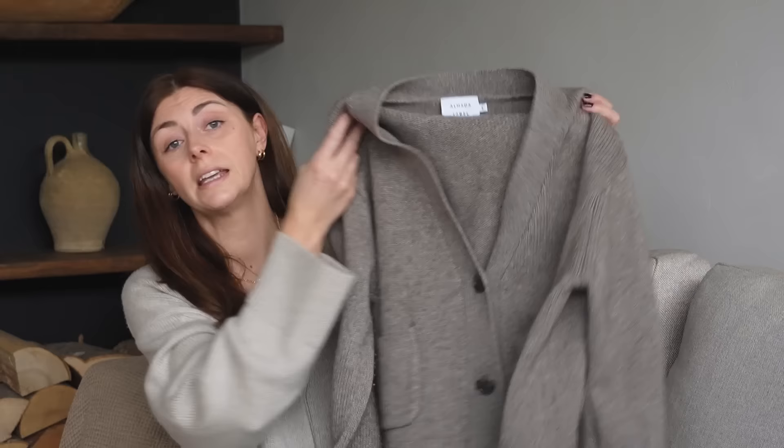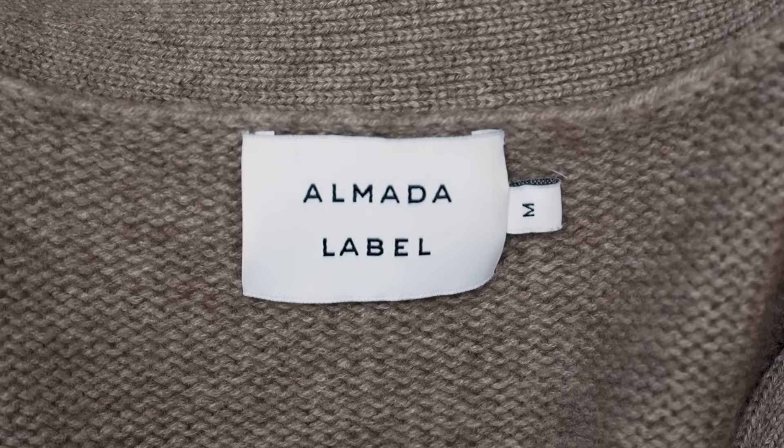The first brand is Almada Label, a Finnish brand I discovered towards the start of this year — I've featured them in a few videos this year. I have one, two, three, four pieces from them, and this might be a little caveat because I know this is a cashmere video, but controversially these items are not a hundred percent cashmere.